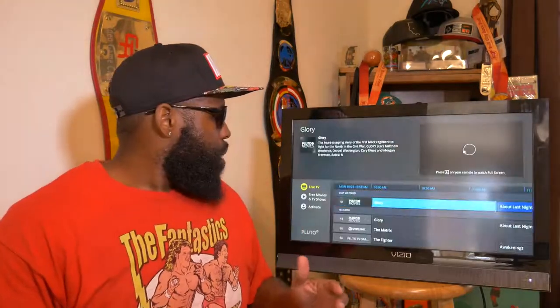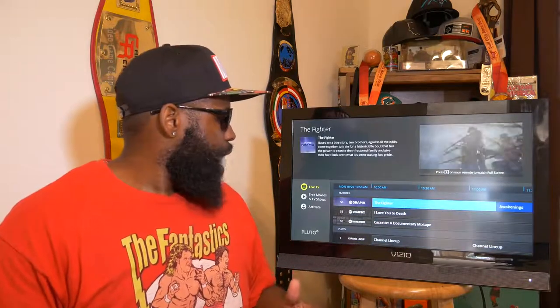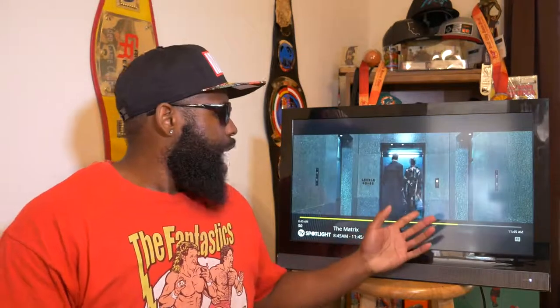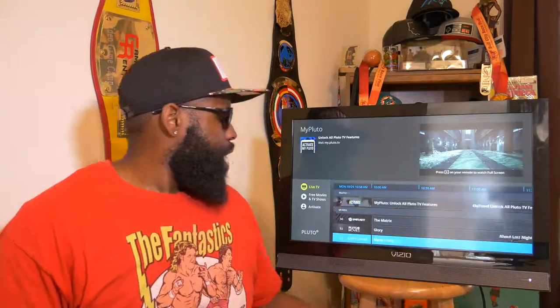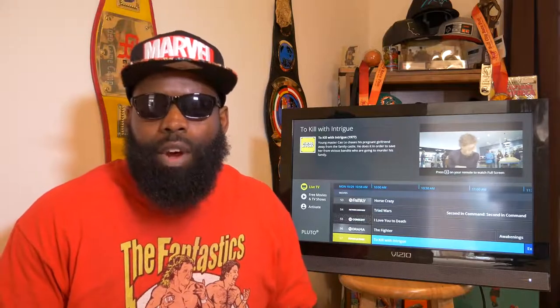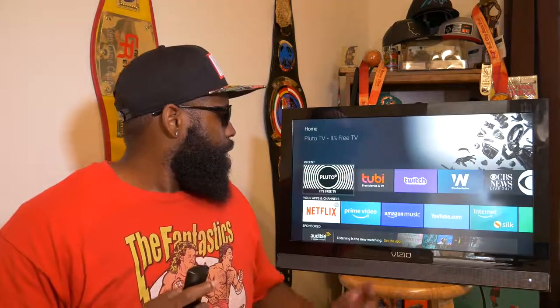Pluto TV is going to be your pseudo live TV app. It's not going to give you your regular cable stations, but it gives you access to movies, comedies, and dramas from lesser-known and internet streaming channels. For instance, Spotlight 50 is showing The Matrix right now — click in and there you have it. It'll be in 4K too if you have the right setup. You don't even have to sign up, though signing up does unlock more features.